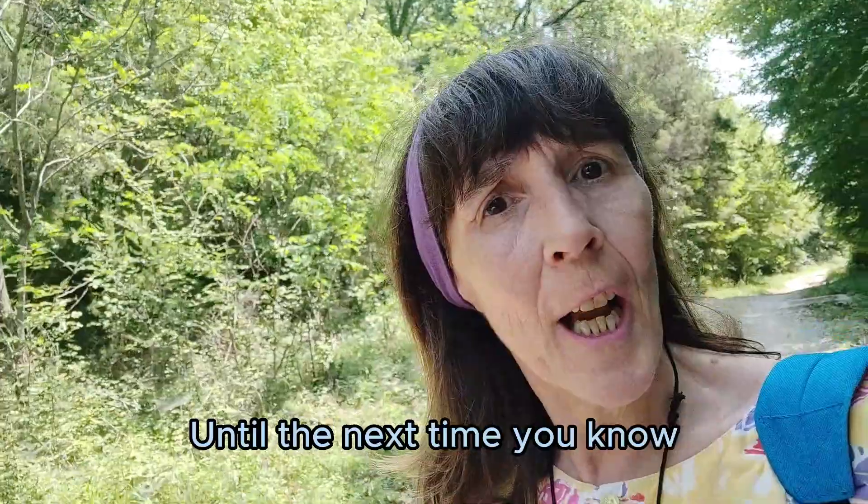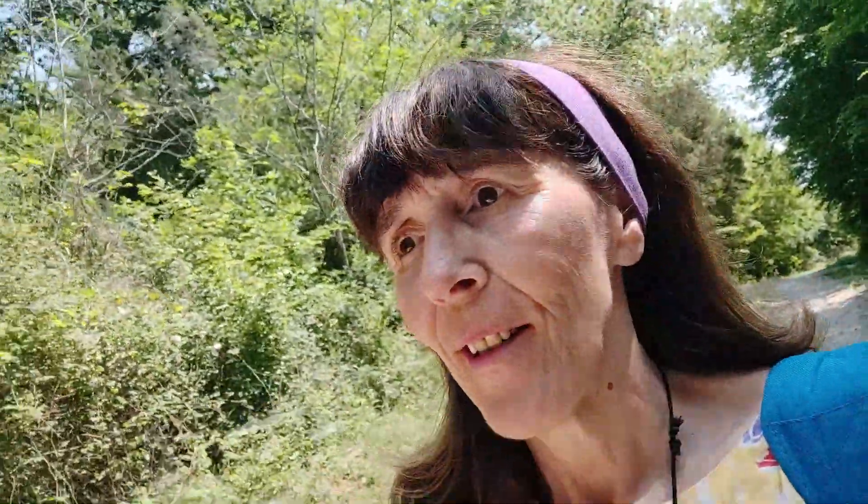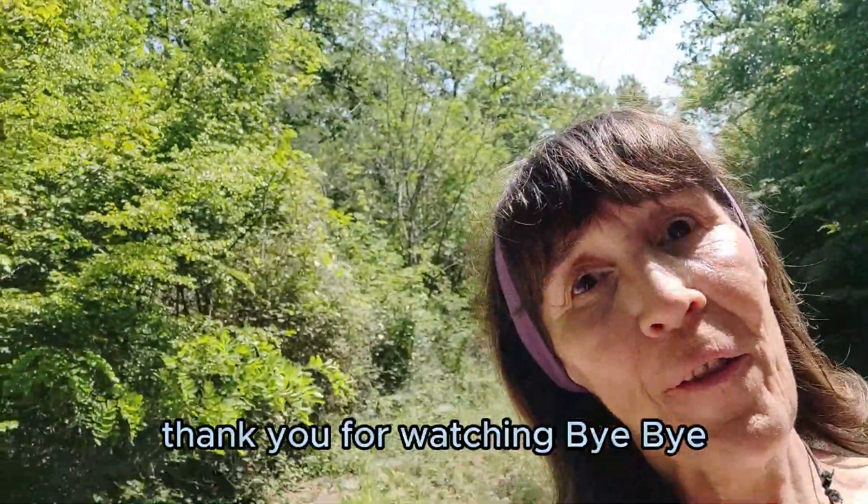Until the next time, stay tuned, and please don't forget to like and subscribe. Thank you for watching.